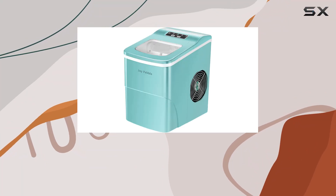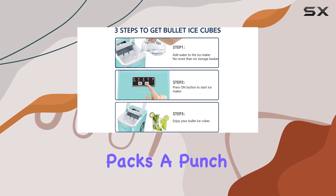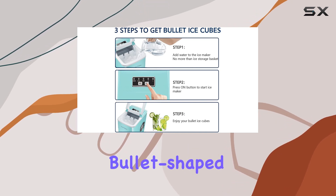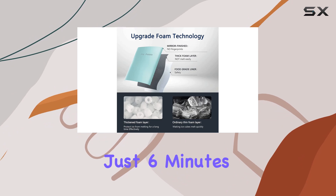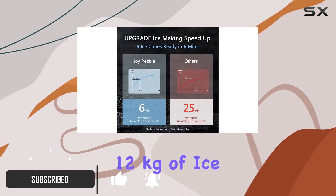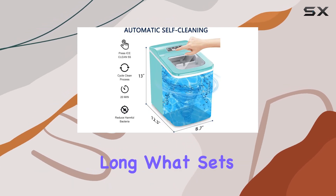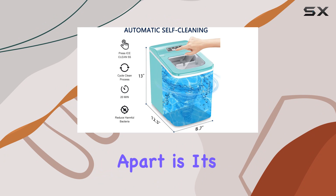Welcome to today's review where we're diving into the Joy Pebble portable ice maker. This little machine packs a punch, delivering nine bullet-shaped ice cubes in just six minutes, with a capacity of up to 26 pounds (12 kilograms) of ice in 24 hours — perfect for keeping your beverages cool all day long.